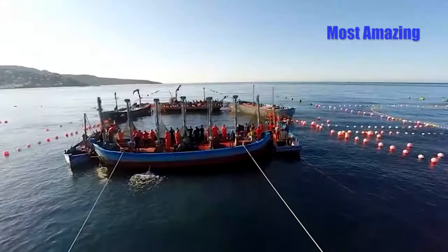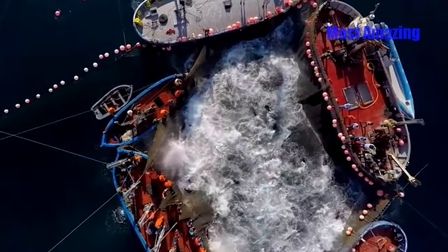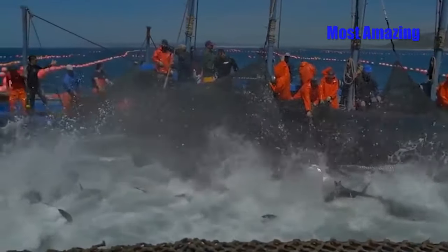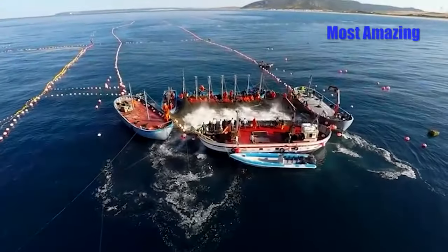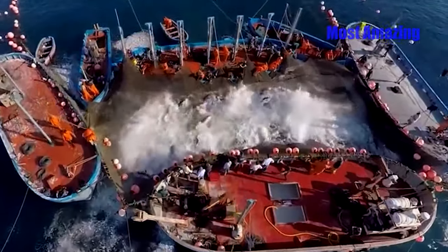The process begins with setting up a large, thick, and long net system that creates a corridor to guide the tuna into shallow waters. A team of fishermen uses small boats to surround the area with the net, working together to skillfully maneuver it and direct the tuna into the final dead zone, where there is no escape.